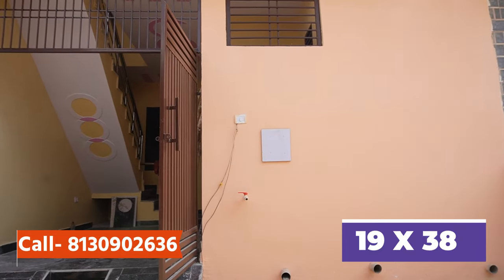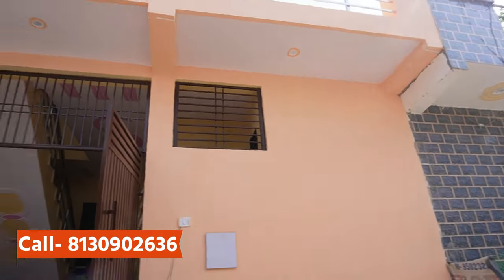It has a dimension of 19x38. The road you get to the front side is 20 feet. In this society, you also get 20 feet, 22 feet, 24 feet, and 26 feet villa options. You will be provided accordingly, whichever you like.